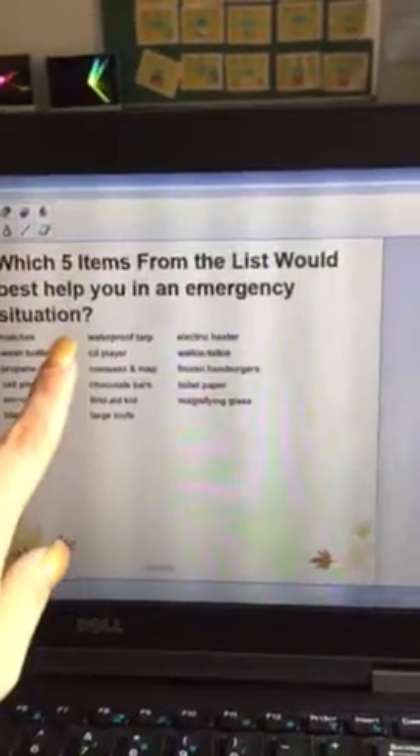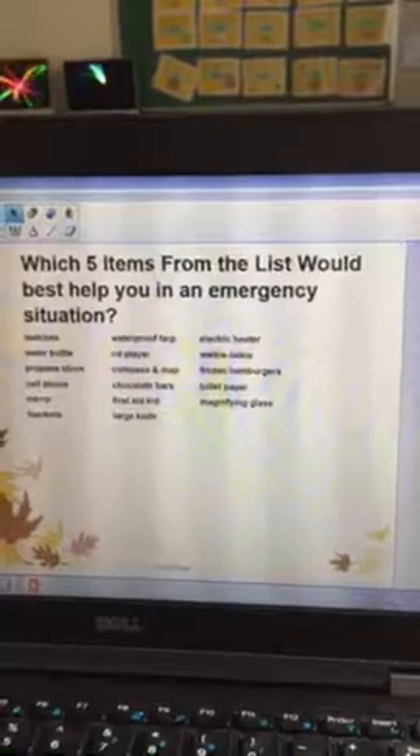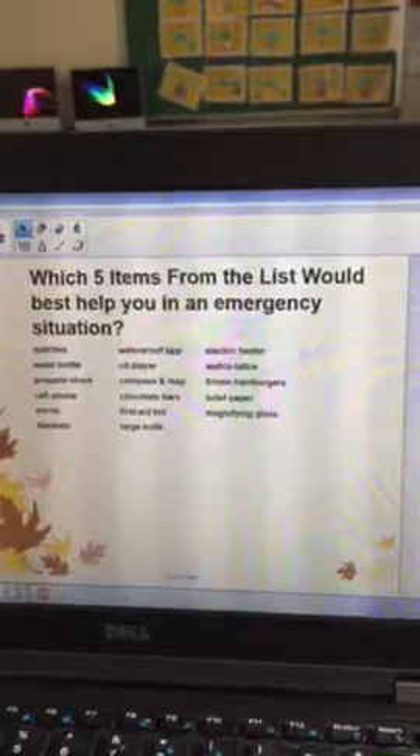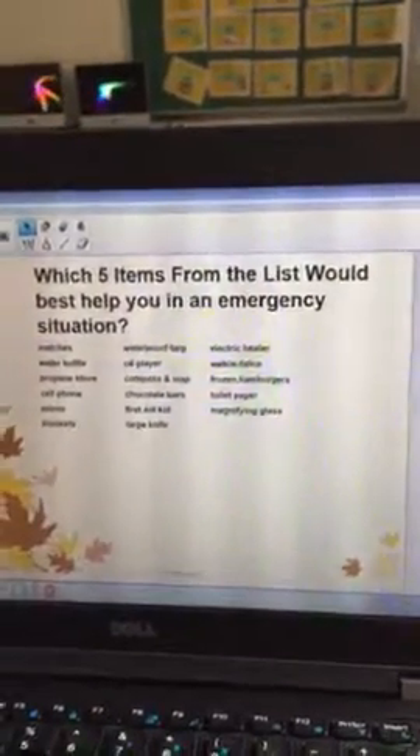Next column: waterproof tarp, CD player, compass and map, chocolate bars, first aid kit, large knife.